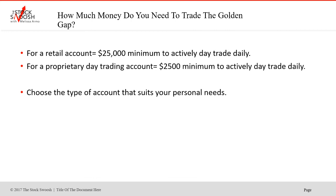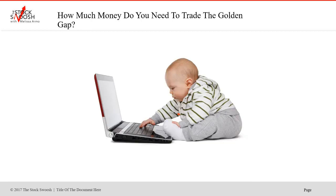How much money do you need to trade the Golden Gap? You need the cost of the course — the class is $6,000 — then you open up an active day trading account after the class. Prop accounts require a minimum of $2,500; retail accounts require $25,000. You choose the type of account and broker that suits your needs, as they have different platform fees and commission structures. You can start as a beginner trader with a prop account risking just $100 a trade. That's $500 at the end of the week, and at the end of the month that's $2,000 — which isn't bad for a small account.